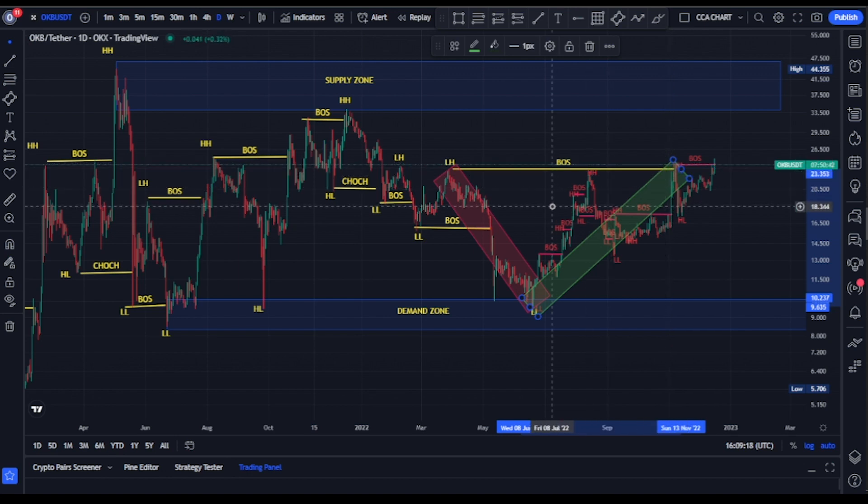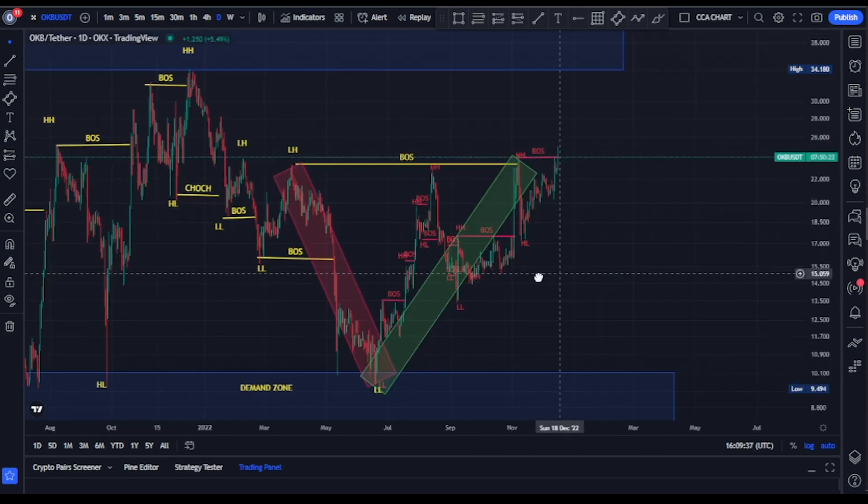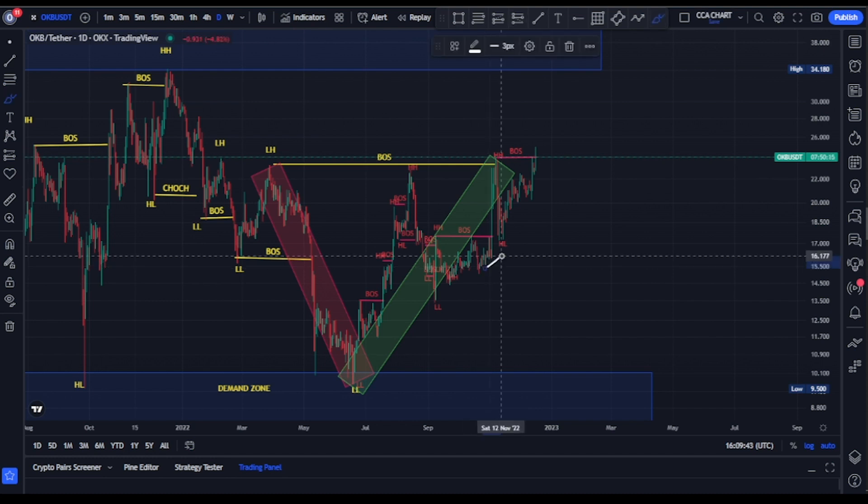So what's our current position on the OKB/USDT price chart? We just broke structure to the upside and we're expecting a pullback. For us to confirm we're in the pullback phase, the swing low that gave us the current structure needs to be taken out. As long as it's not taken out, we're still in the impulsive phase. Let's move to the four-hour timeframe to analyze our minor structure.